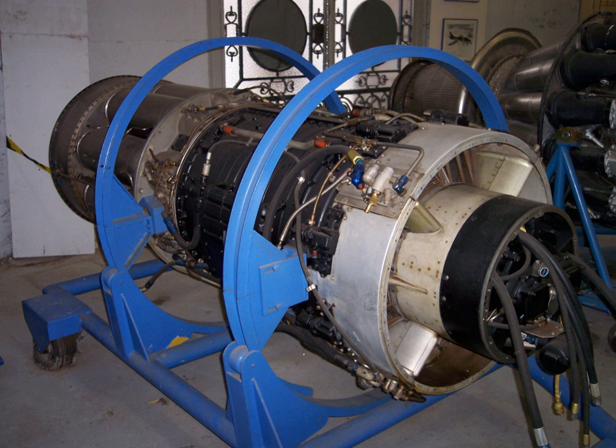Specifications — General Characteristics: Type: Turbojet. Length: 145 inches with tailcone. Diameter: 36.75 inches (93.3 cm) maximum. Dry weight: 2,554 lb (equipped). Components: 12-stage axial compressor, single-stage axial turbine.